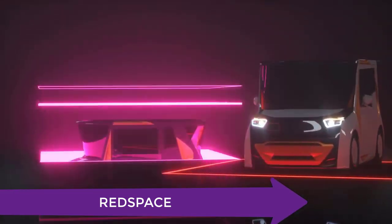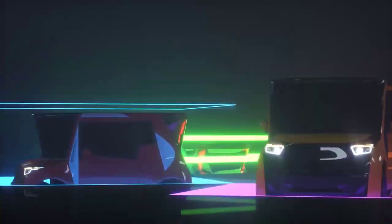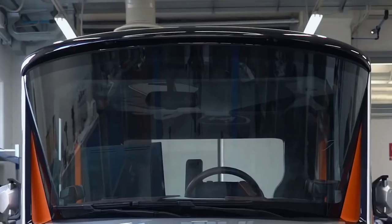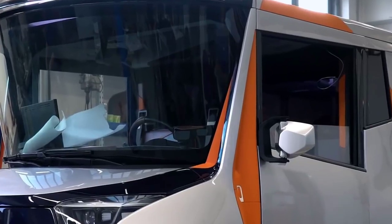This is Redspace, a self-driving vehicle. It is an EV commuter vehicle that doubles as an office. The company says that a car spends 90% of its time sitting idle, so why not make it your mobile workspace?